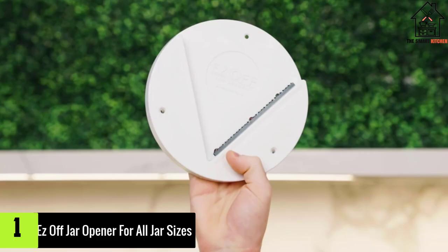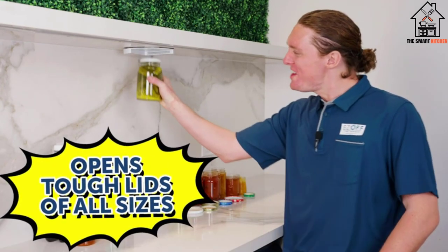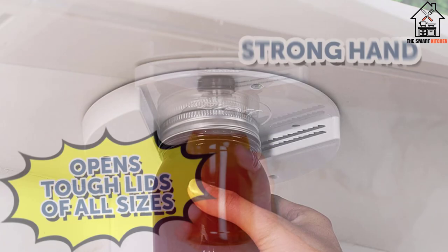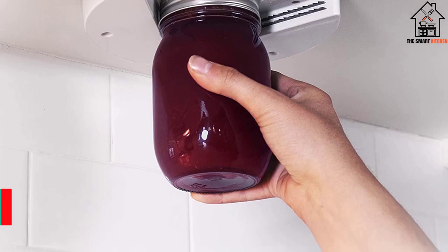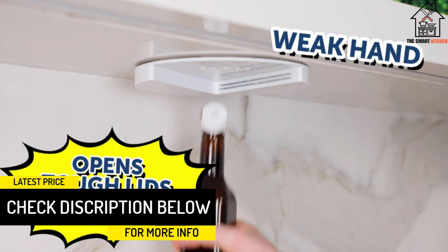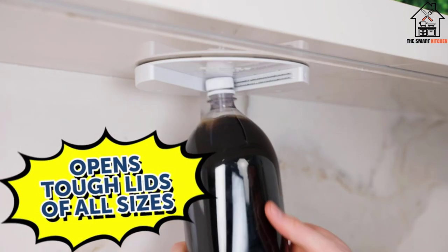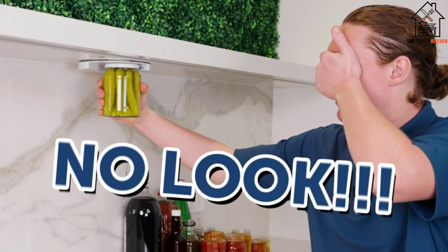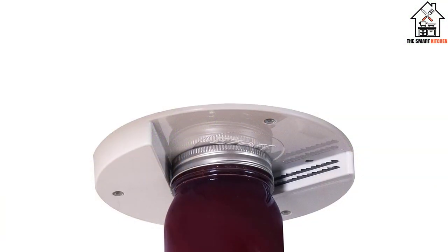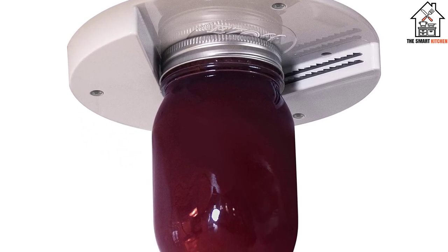And finally at number 1, we have the Easy Off Jar Opener for all jar sizes. These days, jars tend to be made in a wide range of different sizes, so the best jar opener will need to be very versatile. Fortunately, Easy Off has created a jar opener that is compatible with jars and lids of all sizes. This jar opener comes complete with a dual V-grip for extra fast opening. This model can be mounted beneath the kitchen counter to keep it hidden from sight, making it suitable for small kitchens where there is limited counter space. Although it is manual, using this jar opener is virtually effortless.